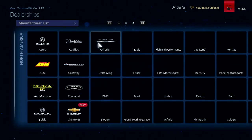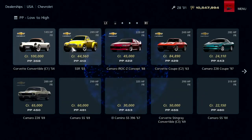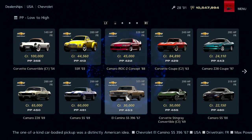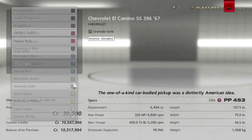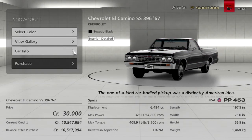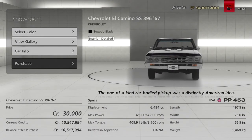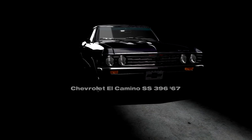Let's go over to the dealership, over to the United States of McDonald's, and go to Chevrolet. I'm going to buy the most American car ever made: the 1967 Chevrolet El Camino SS 396. El Caminos are freaking cool — I'm going to get it in Tuxedo Black.